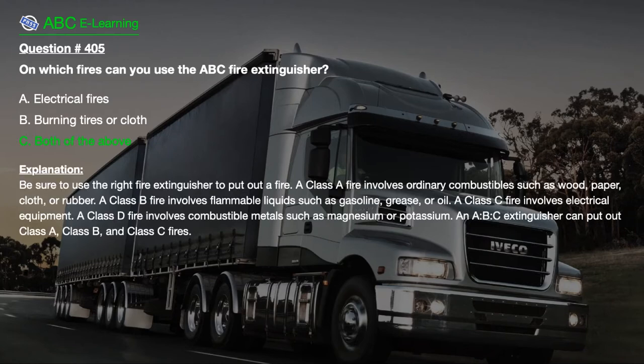The correct answer is C. Both of the above. Explanation: Be sure to use the right fire extinguisher to put out a fire. A class A fire involves ordinary combustibles such as wood, paper, cloth, or rubber. A class B fire involves flammable liquids such as gasoline, grease, or oil. A class C fire involves electrical equipment. A class D fire involves combustible metals such as magnesium or potassium. An A, B, C extinguisher can put out class A, class B, and class C fires.